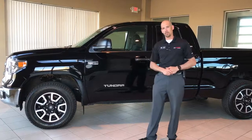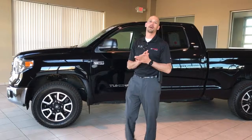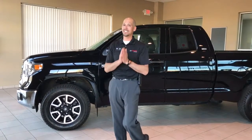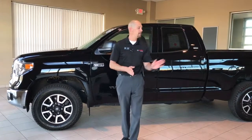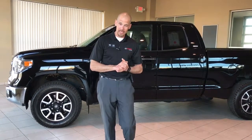This vehicle is equipped with a 5.7-liter V8, creating 380 horsepower and 401 foot-pounds of torque. They do pair that with a 6-speed automatic transmission and a 4.3 rear end that gives this truck 9,900 pounds of towing capacity.